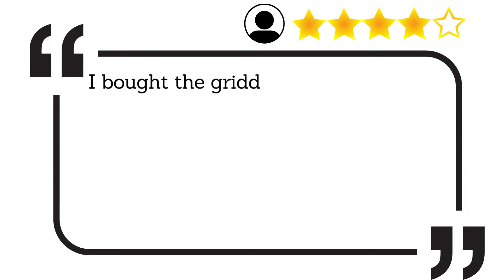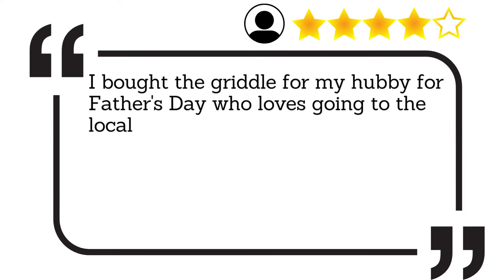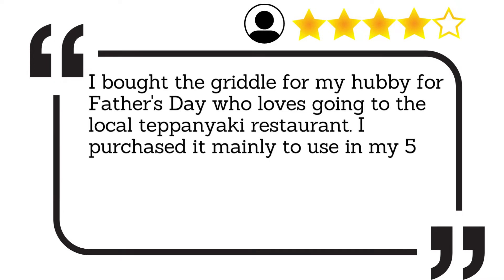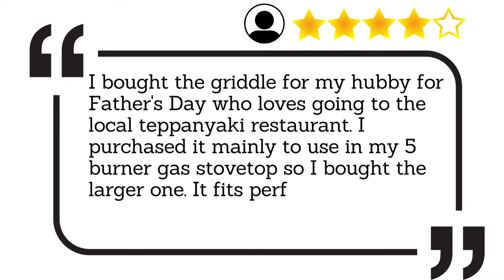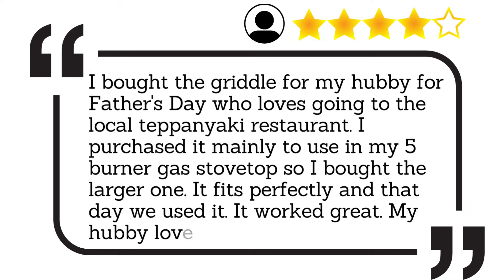I bought the griddle for my hubby for Father's Day, who loves going to the local teppanyaki restaurant. I purchased it mainly to use in my 5-burner gas stovetop, so I bought the larger one. It fits perfectly, and that day we used it — it worked great. My hubby loves it.